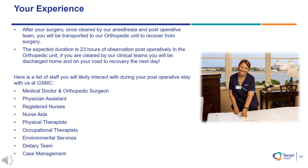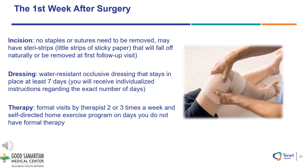Once cleared, our nurses will prepare you for discharge and will review further discharge instructions and inform you to contact your transportation for pickup outside the main entrance of Good Samaritan Medical Center. Your incision will not contain any staples or sutures that need to be removed — these sutures will be dissolvable. You may have Steri-Strips, which look like little pieces of white tape on your incision, that will fall off naturally or be removed at your first follow-up visit. This dressing is water resistant and will stay in place roughly seven to fourteen days based on your individualized instructions from your provider.